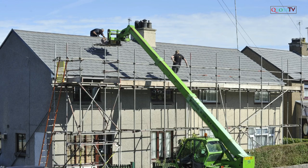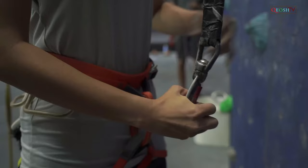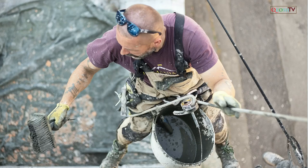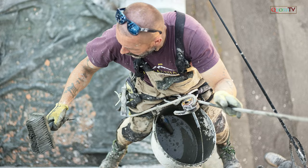A leading edge means the unprotected side or edge during periods when it is actively or continuously under construction. Each worker constructing a leading edge 6 feet or more above a lower level must be protected by conventional fall protection systems. Ideally, in leading edge work, the anchorage point will be above the worker.